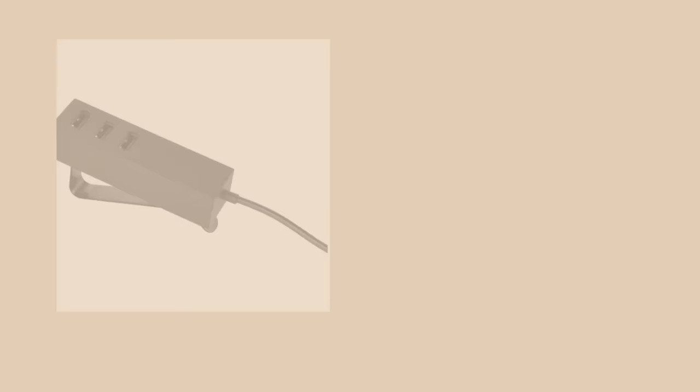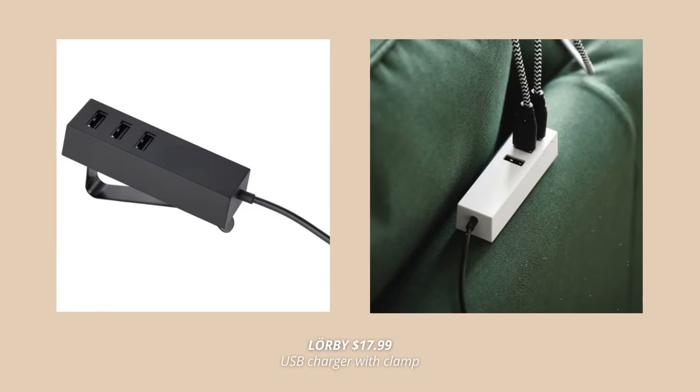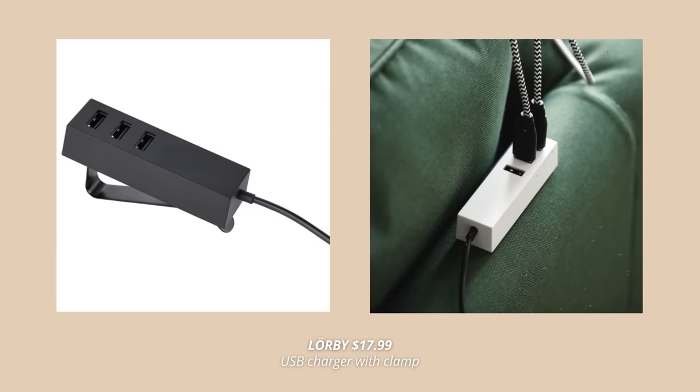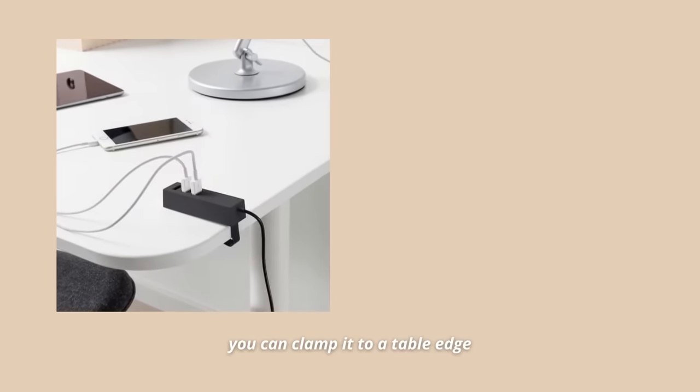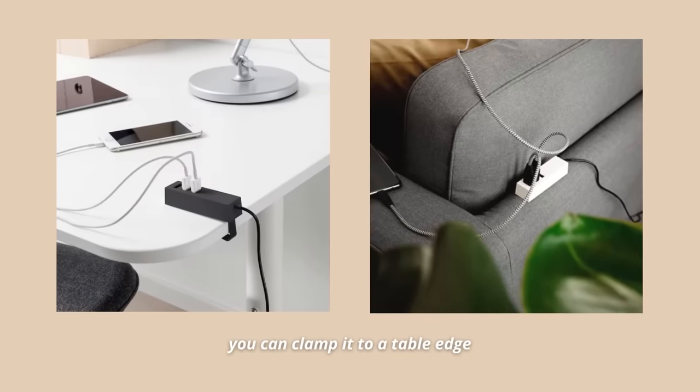Did you know that you could find so many cool chargers at Ikea too? In fact, one of my latest favorite Ikea finds is this smart USB charger with clamp. This charger can be attached with a magnet or clamp to the table edge, which is so nice and so practical. You can actually charge up to three devices at the same time as the charger has three individual USB ports. I got this one on my last trip to Ikea and have been using it ever since.